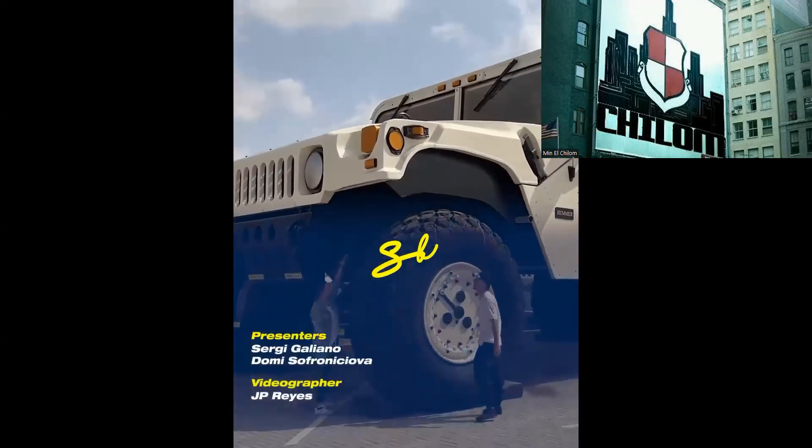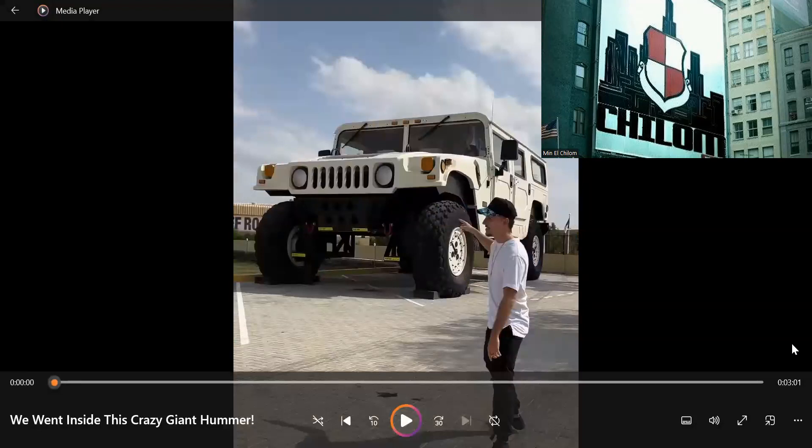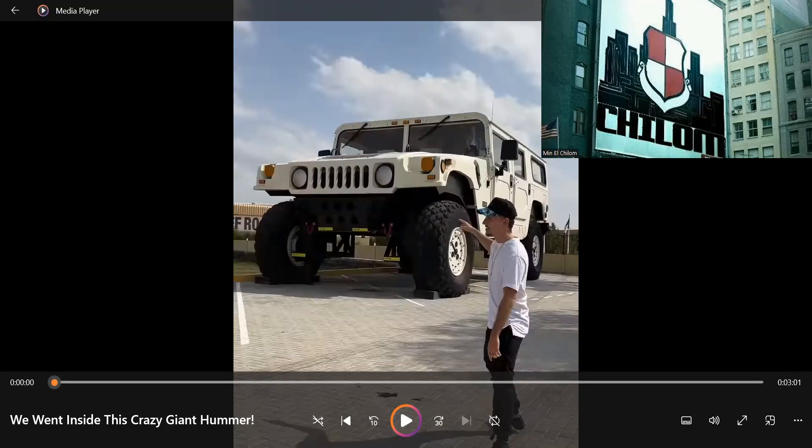Dope video on the Super Hummer. Go over to YouTube, Shalom Entertainment YouTube page, subscribe, like. Thank you for your support — check you out on the next one.